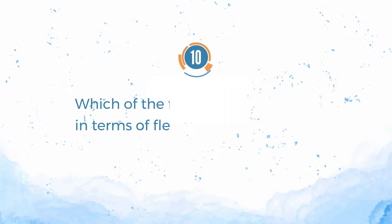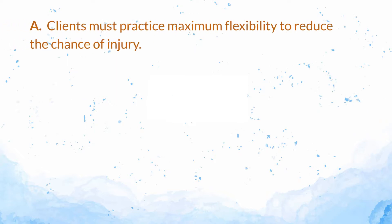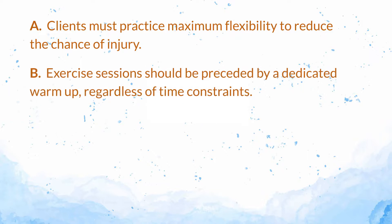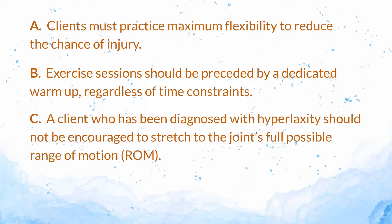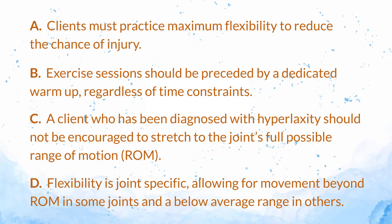Number 10. Which of the following is not true in terms of flexibility? A. Clients must practice maximum flexibility to reduce the chance of injury. B. Exercise sessions should be preceded by a dedicated warm-up, regardless of time constraints. C. A client who has been diagnosed with hyperlaxity should not be encouraged to stretch to the joints' full possible range of motion, ROM. D. Flexibility is joint-specific, allowing for movement beyond ROM in some joints, and a below-average range in others.